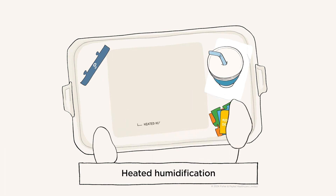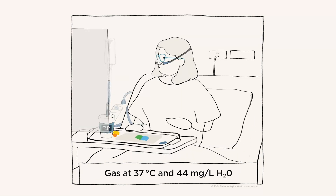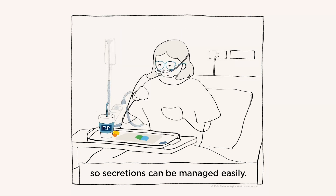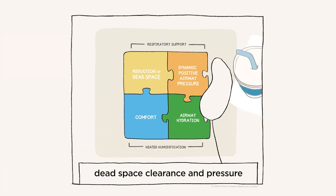Heated humidification is integral to NHF as it enables comfortable delivery of high flow rates and supports airway hydration. Gas at 37 degrees Celsius and 44 milligrams per liter of water vapor mimics the lung's natural state and optimizes mucociliary transport, so secretions can be managed easily.